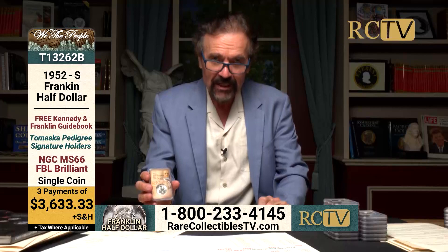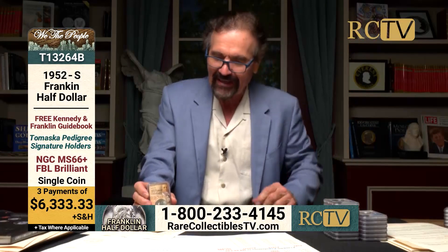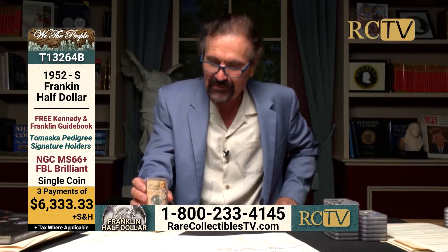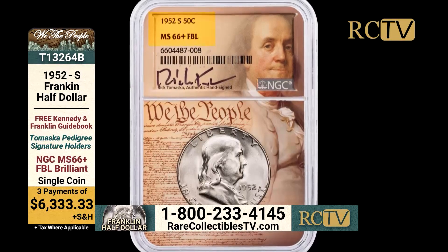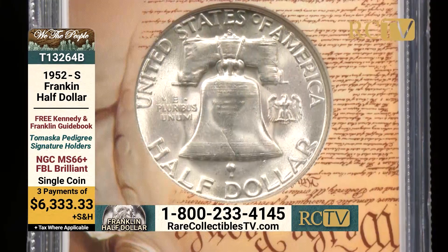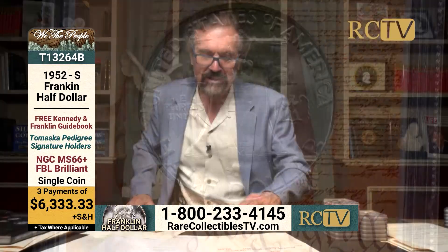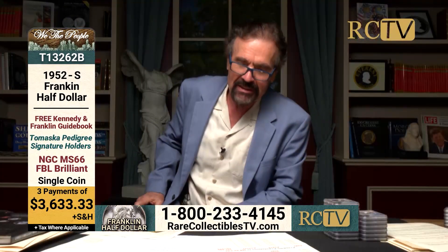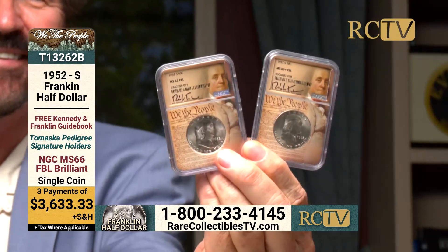So I do have the one example in MS66 FBL, but I also — again, I didn't expect this coin, it was missing from my inventory for a long time — rediscovered it: the one and only MS66 plus FBL in fully brilliant condition, signature series. Either one, you're getting among the rarest dates in this series. Highly recommended in the beautiful, brilliant condition I have these two coins in.